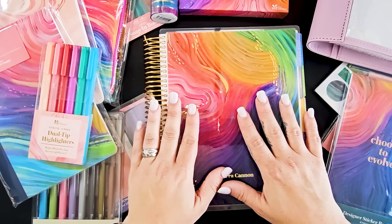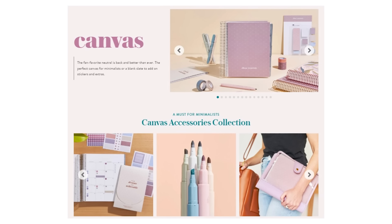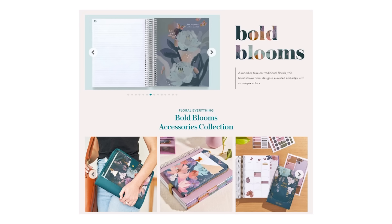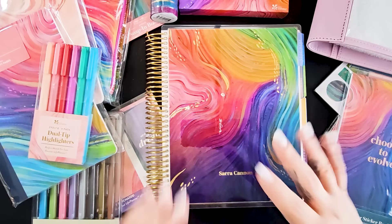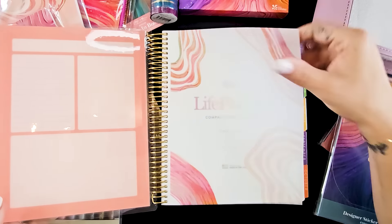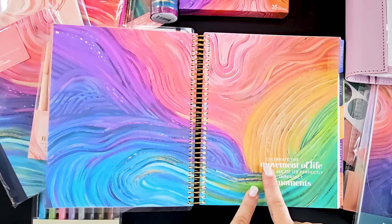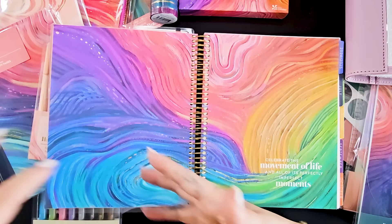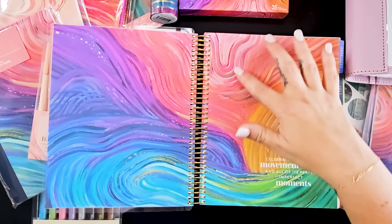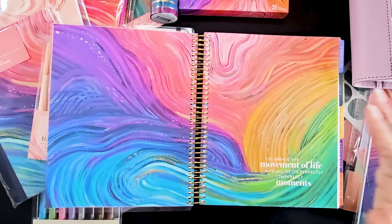One of the things that I love in my planner is color. So there are multiple options again this year with the Erin Condren design. You have the canvas design, which is their brand new true neutral design they started last year. Then you've got their typical floral design called bold blooms, which was very tempting this year because it's really pretty. But the second I saw the evolve, I knew this was the one because I love color, and this stays true to the Erin Condren color palette. Look at how saturated these colors are. I love the fact that this quote page says 'celebrate the movement of life and all of its perfectly imperfect moments,' because this design has movement - almost like water and geodes. The colors are just truly vibrant and stunning.